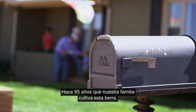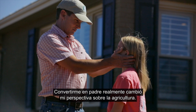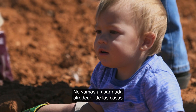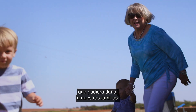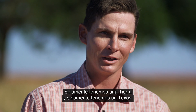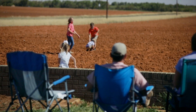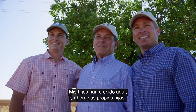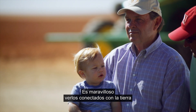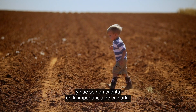Our family's been farming this land for 95 years. Becoming a father really did change my outlook on farming. We're not going to use anything around our homes that could potentially hurt our families. We only have one earth and we only have one Texas — we've got to make a conscious effort to take care of what God has blessed us with. For my children to have grown up here, and now their children, it's great to see them being connected to the land and realizing how important it is to take care of it.